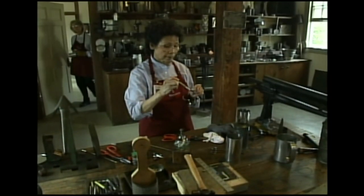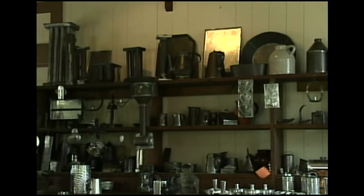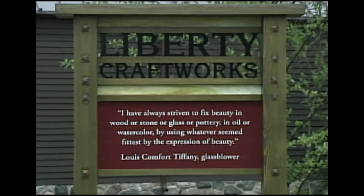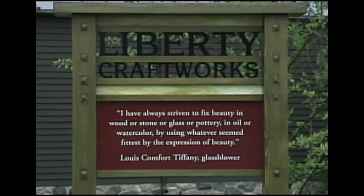The Tinsmith is here, too, making lanterns for candlelights and assorted kitchen utensils. Then go next door and check out the glassblower shop. And again, everything's for sale at Liberty Craft Works.